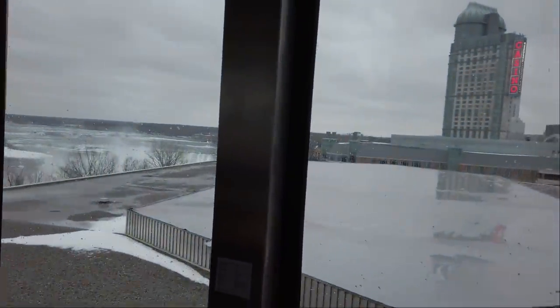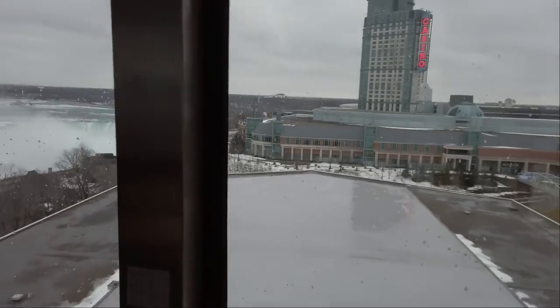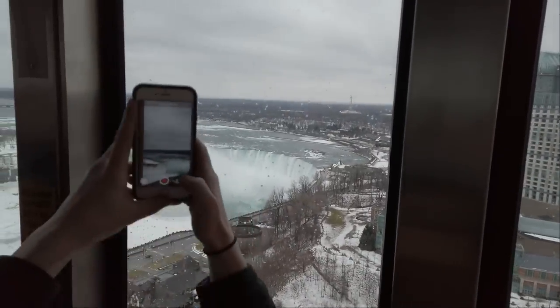Do you see this beautiful window right here? On the left, American and Bridal Falls, and on the right, Canadian and Horseshoe Falls. The height of this tower is 520 feet, and more than 160 feet from the bottom. Can you see? That's the best view of the falls we've seen. That's awesome.